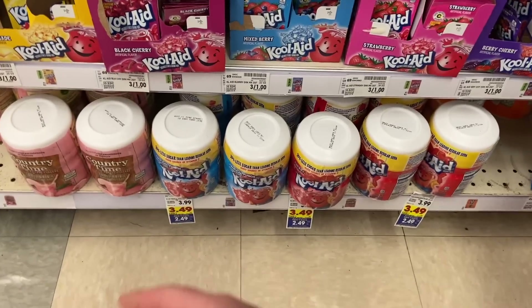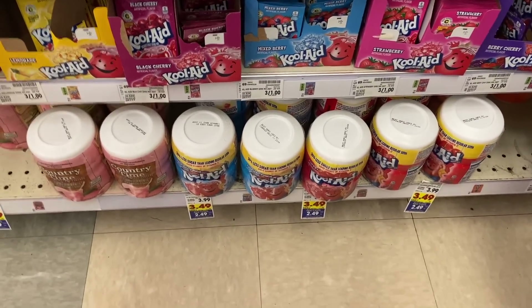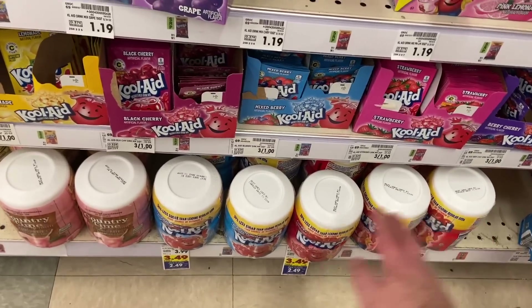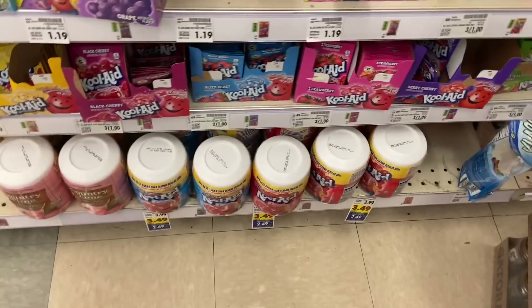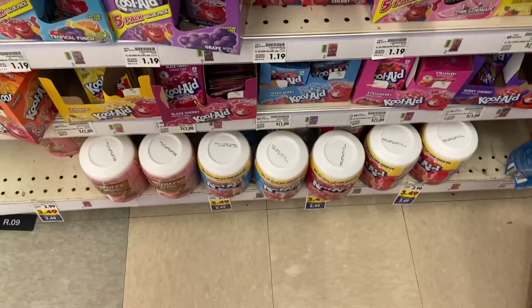Inflation has jacked up the price on Kool-Aid and Country Time drink mixes — we used to see these for 99 cents in the summer, but this year they're $2.49. However, Ibotta has $1.25 back, making them just $1.24, which is actually a great price for the Kool-Aid.